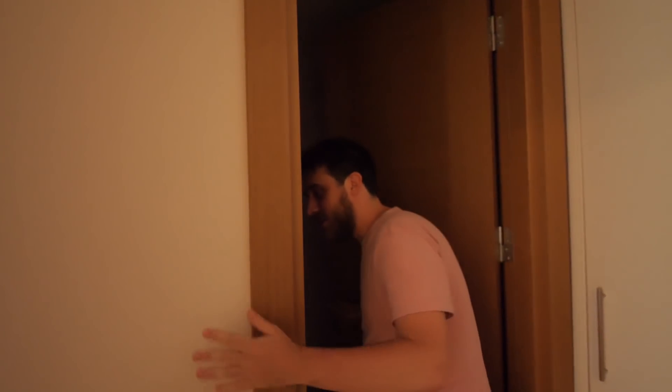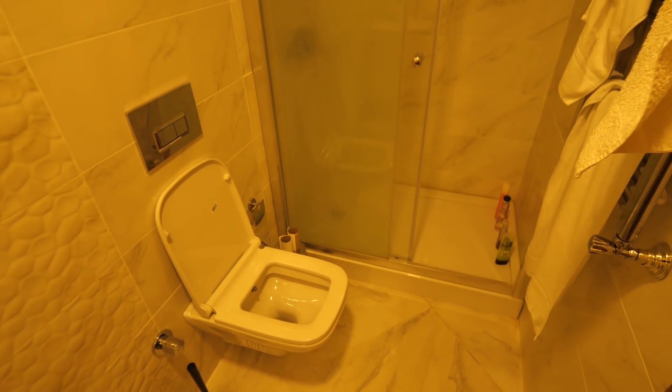Finally, we've got two more rooms. You can probably guess what one of them is — that's right, it's the place where we dump our dots. What does that even mean? I don't know, my dad says it for pooing.